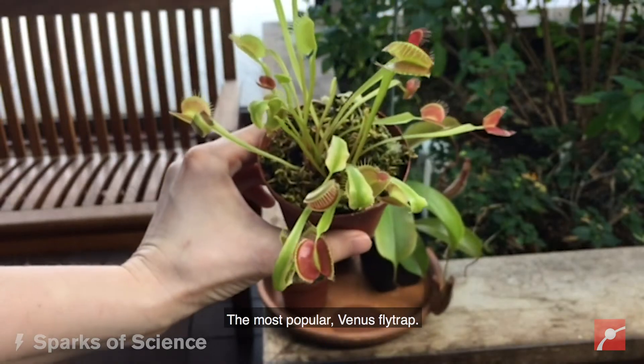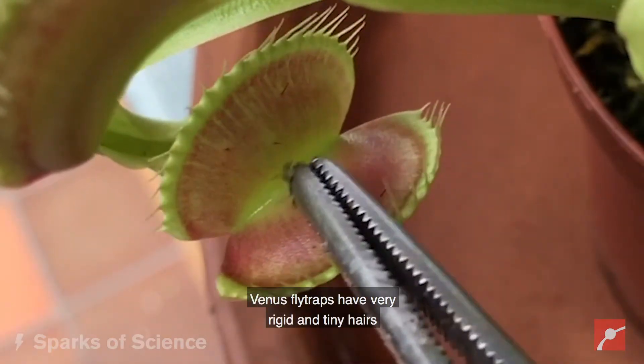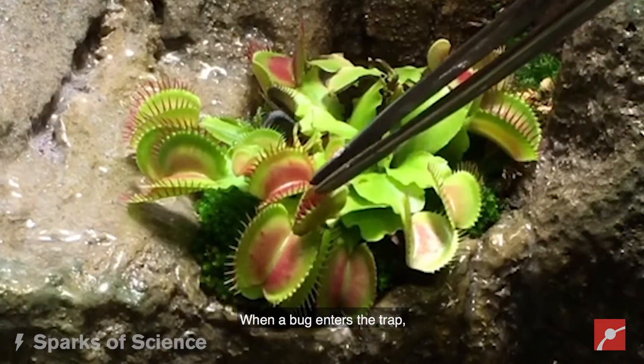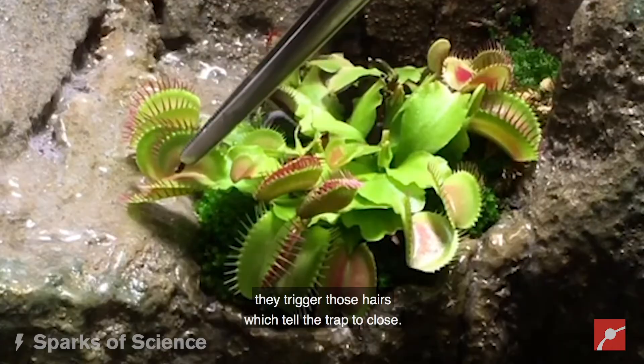The most popular — Venus flytrap. Venus flytraps have very rigid and tiny hairs on the inside of their traps. When a bug enters the trap, they trigger those hairs which tell the trap to close.